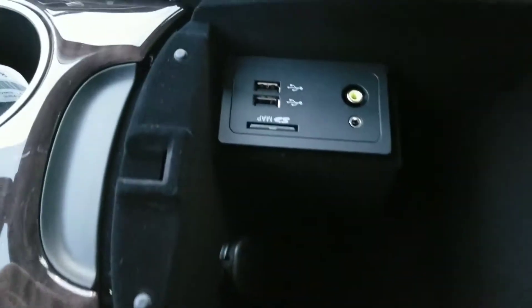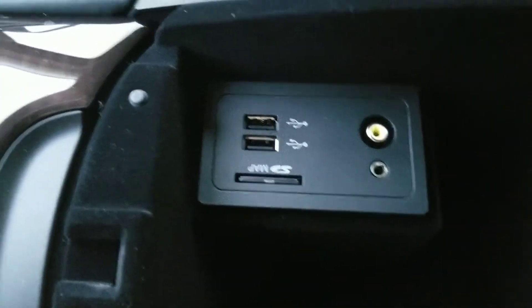Underneath your armrest you have USB ports and a power outlet. Also, a small little detail they did well — there's a little cutout so you can put your phone charger through here, or on that side,